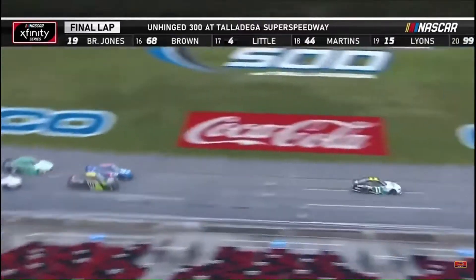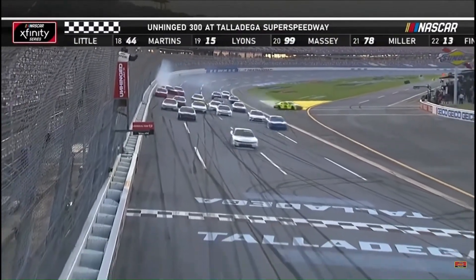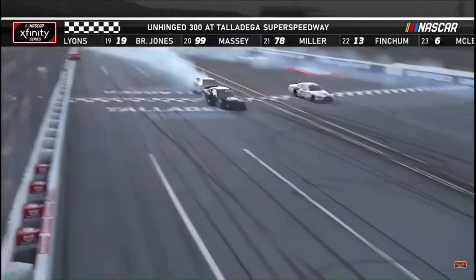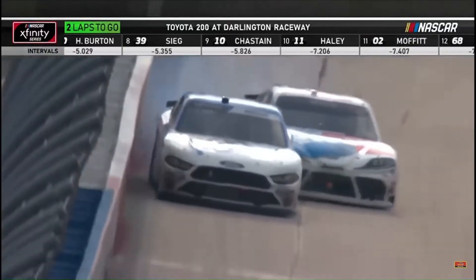Back through the tri-oval. Can Haley control this thing? Yes, he can. First career victory at Talladega — it goes to Justin Haley. He definitely was looking in the mirror, changed his line, moved up, went into the bottom, gave that opportunity.